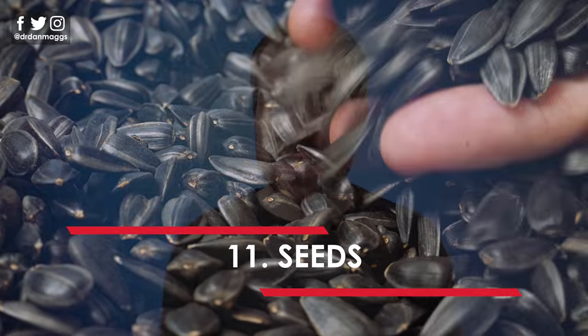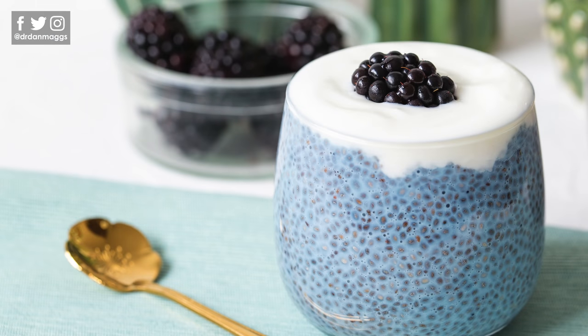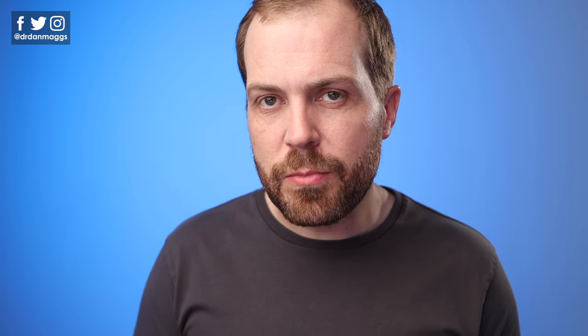Number eleven is seeds. Seeds, like nuts, are a great option for adding into salads, blending into smoothies, or mixing into your homemade granola — they are chock full of vitamins and minerals. Sunflower seeds, pumpkin seeds, and chia seeds are really popular. Chia seeds are surprisingly high in fat and fiber — the carbohydrate content might appear high, but most of that's fiber, so the net carbs are very low. Chia puddings are a great breakfast option: soak overnight with almond milk and serve with berries and chopped nuts and seeds. Just a word of warning — chia seeds can have quite a laxative effect for some people, so go easy the first time. But if you struggle with constipation, it may be a really good option.